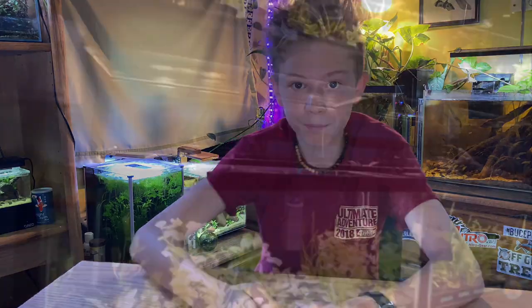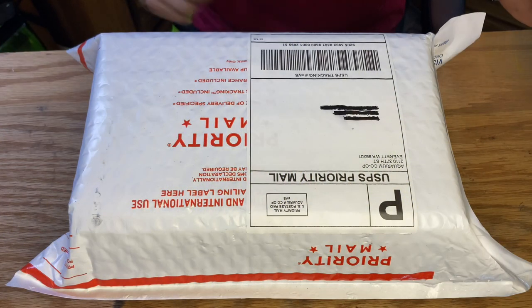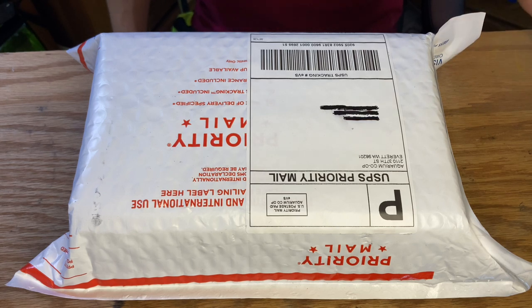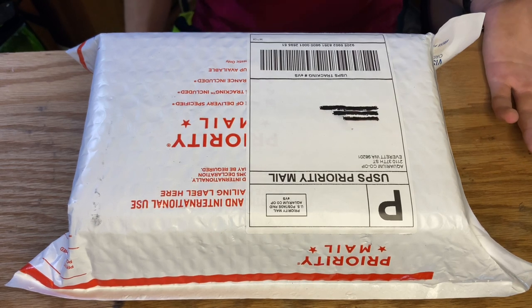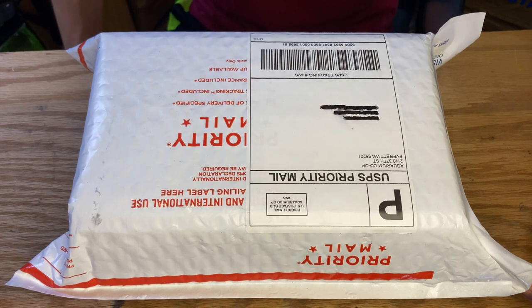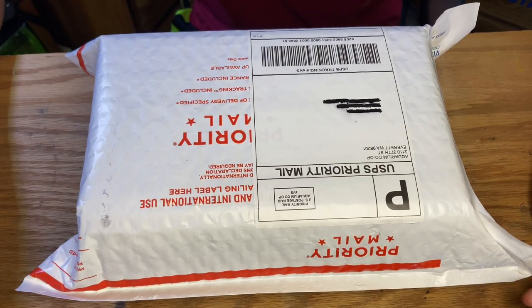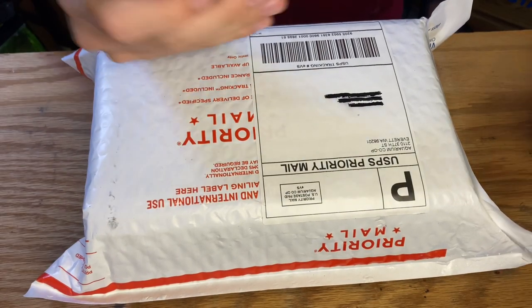Without further ado, let's get into our first package, which arrived today: Aquarium Co-op. Aquarium Co-op arrived two days after I ordered it. I've always known them to be really fast shipping, and I'm in the same state they ship out from, so it's not too hard for them to get it to me quickly. From what I can tell, they definitely prioritize your order — mine shipped out the day after I ordered and came in really well padded and safe. They use priority mail — this is just the $4.99 standard shipping option.